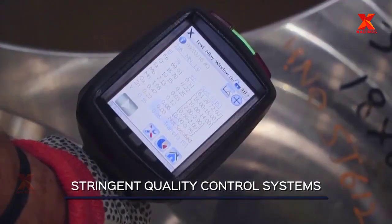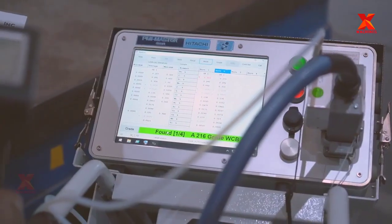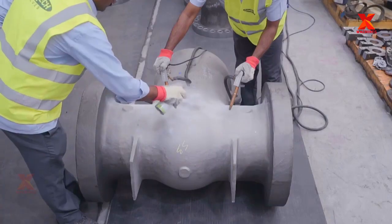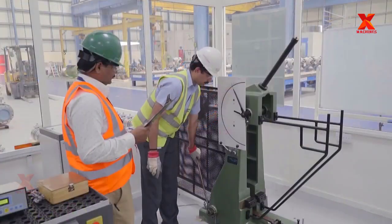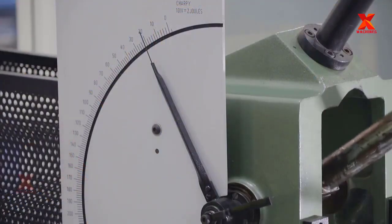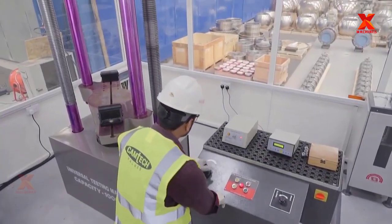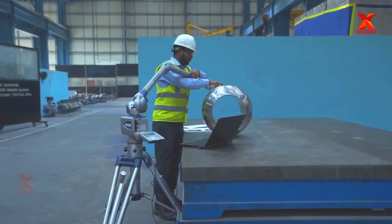During the manufacturing process, stringent quality control systems are always in place to ensure the specifications are maintained to the required standards. Microstructure analysis and spectral analysis for detailed examinations are performed to make sure that every valve produced meets applicable industry standards before being officially released to the market.